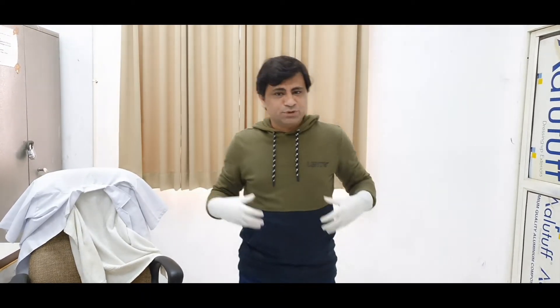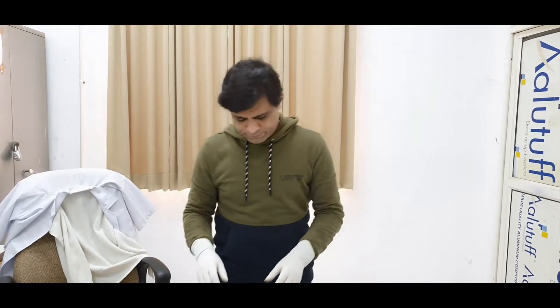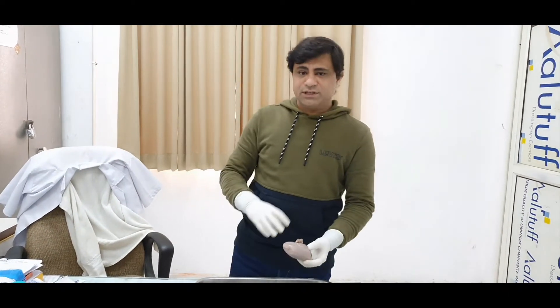Hello everybody. Now I am going to tell you about the coverings of the kidney. They are actually not only the coverings but they are also the supports of the kidney — what keeps the kidney held in its position. So now let's talk about the coverings of the kidneys.